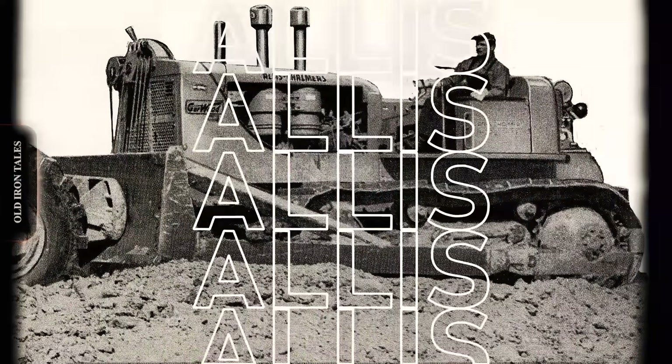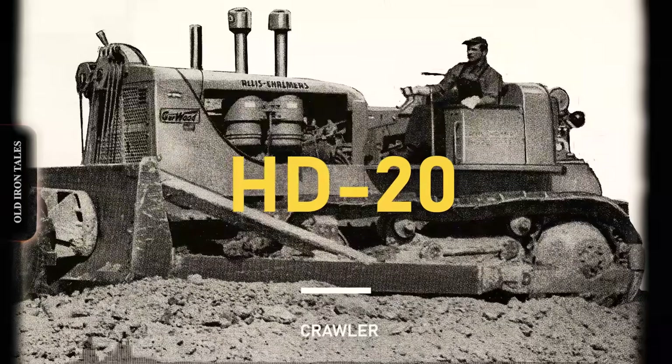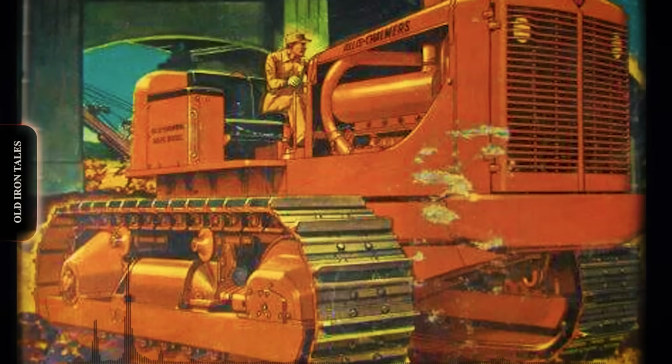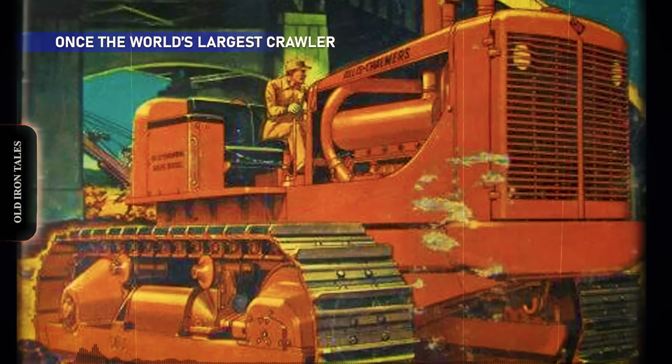During the early 1950s, a fierce rivalry unfolded between two American industrial giants. Allis-Chalmers and International Harvester were locked in an all-out battle for supremacy in the crawler tractor market. Both manufacturers desperately wanted bragging rights to claim they built the world's largest and most powerful track-type tractor.